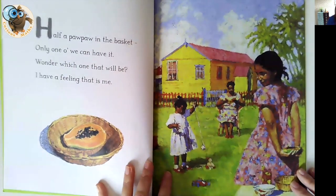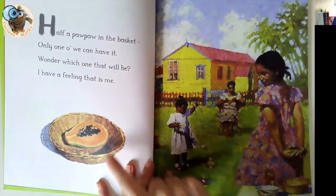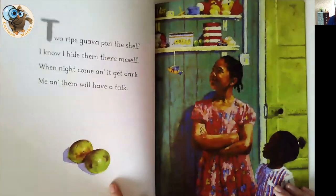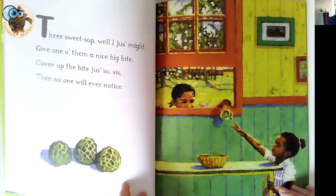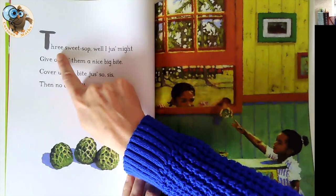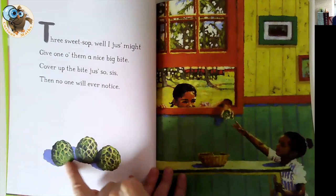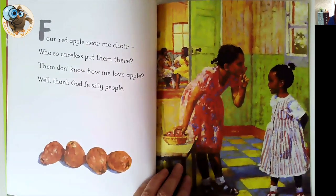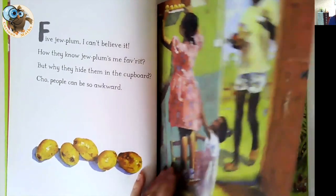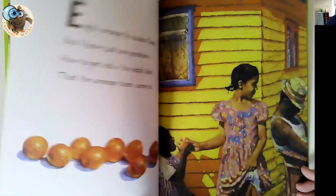The story takes you through two sisters in their local community spotting all these different fruits — sometimes picking it, sometimes hiding it, and sometimes nibbling on it. Each time as we turn the page we get one more in the counting pattern. So we've got three there and four there. A really beautiful book to share with children — quite mischievous, beautiful illustrations, and lots of countable items. It's a lovely one.